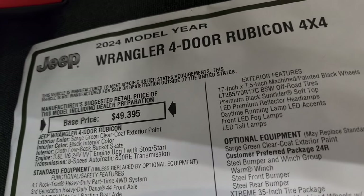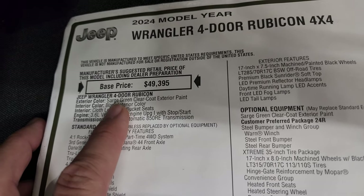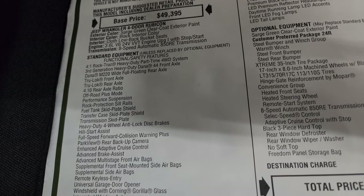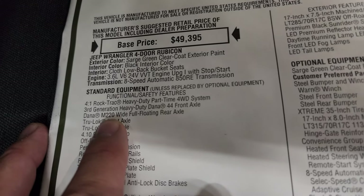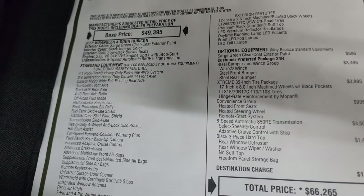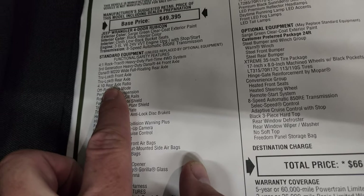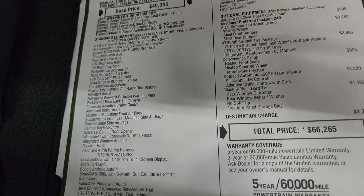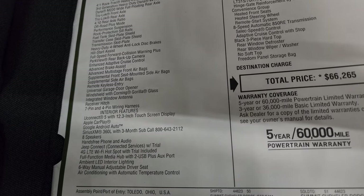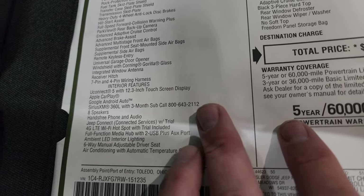Take a look at the original window sticker. This one is Sarge Green Clear Coat — a really good looking color. It has the 3.6-liter V6 engine and the 8-speed automatic transmission. New for 2024 is the Dana M220 wide full-floating rear axle, which gives you the ability to have a 5,000-pound tow rating — however you have to have the 4.10 gears to get that rating. This one actually has the 4.56 gears because of the extreme 35-inch tire and wheel group, and that's on the build sheet but not shown on the window sticker, so it's rated at approximately 3,500 pounds for towing.